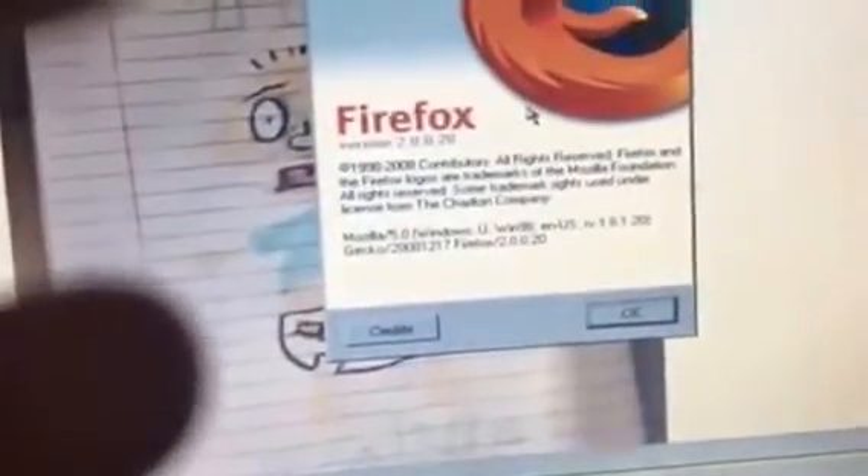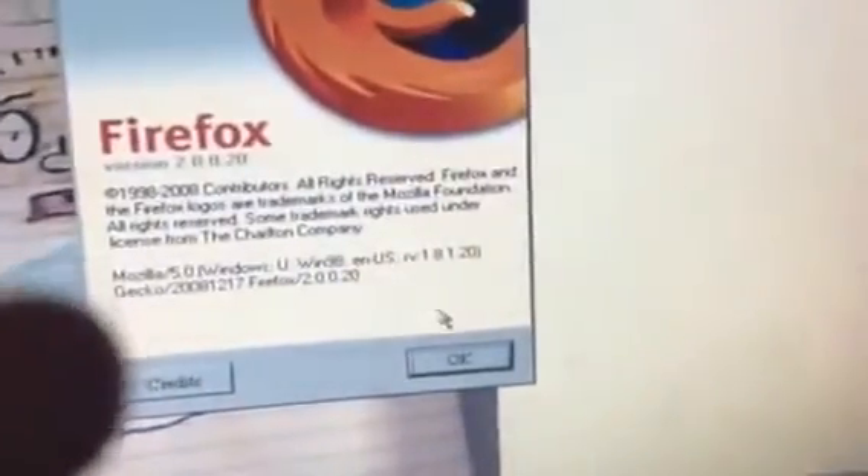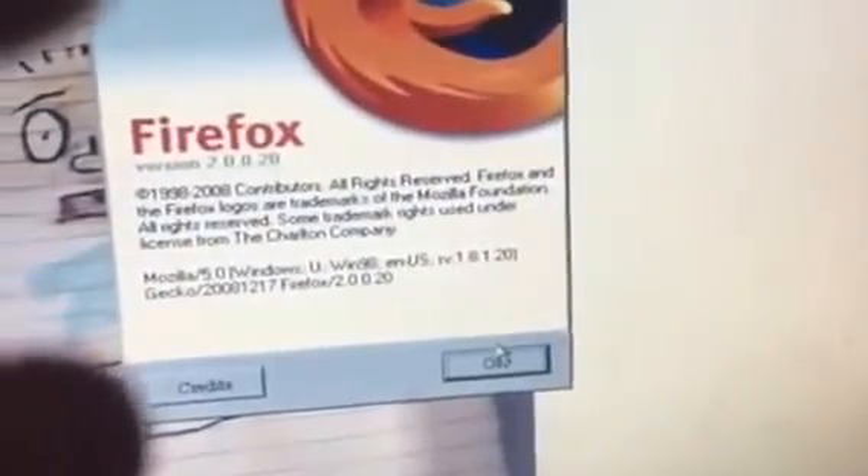Most of you think I am running Windows 98 — I am not. I'm using the Windows theme. Look — version 2.0.0.20. That's very outdated. So this project didn't work very well at all. Peace out.